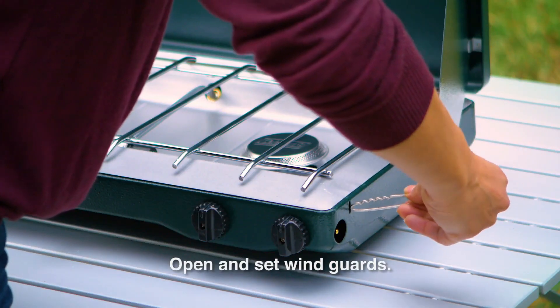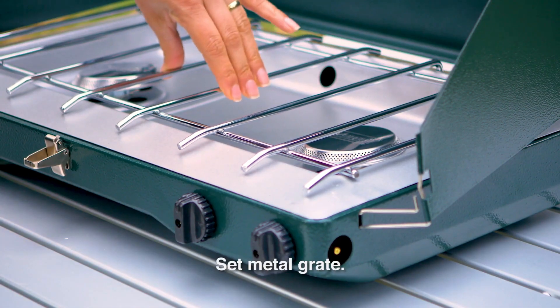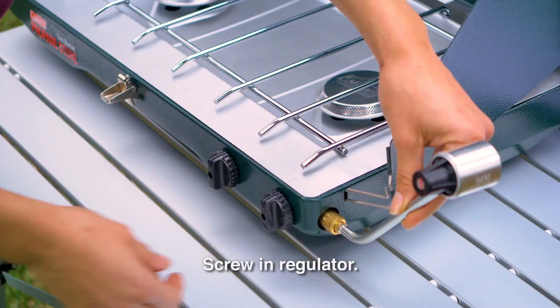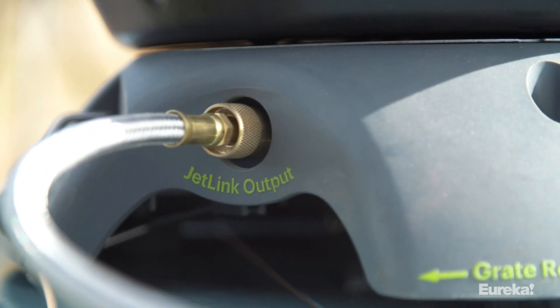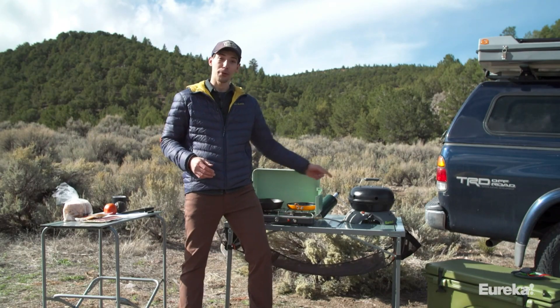From grills to fire pits and outdoor griddles, we've also evaluated the best camping gear to help you narrow down essentials like food storage containers, portable coffee makers, and coolers for your next trip. To find the best camping stoves, we reviewed each model for its ease of use, portability, performance, and efficiency, taking into account any extra features or accessories.